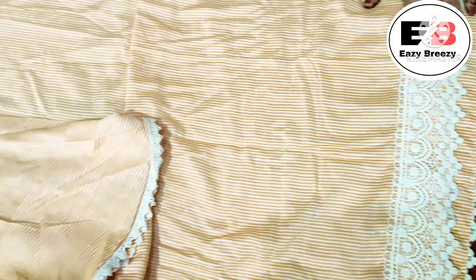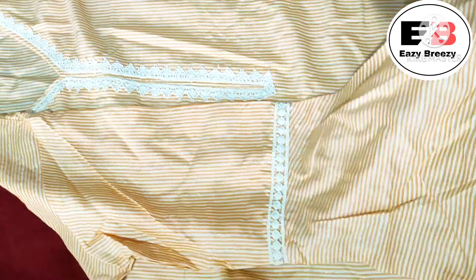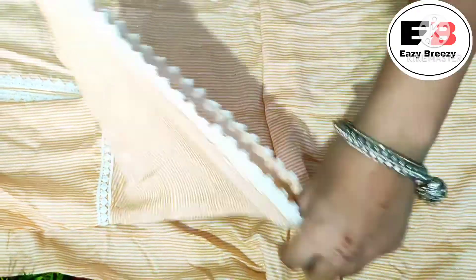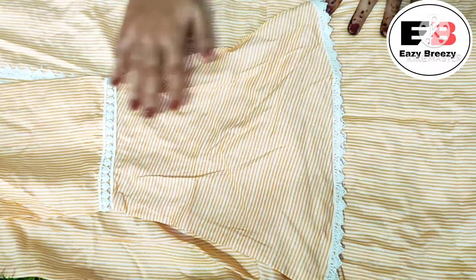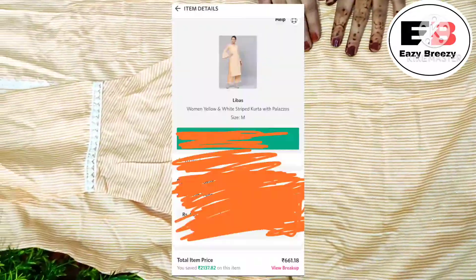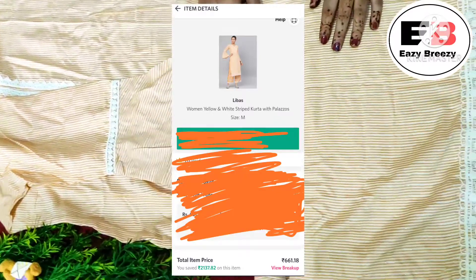The neck is a V-neck with lace work, and the sleeves are three-quarter flared sleeves — they look so lovely. The fabric is cotton so it can be easily washed. This is from the Lebas brand, and I received the shirt and palazzo set together and I love it.